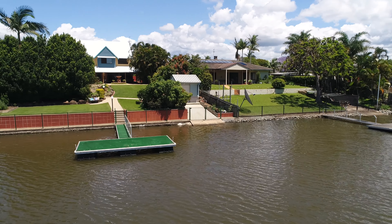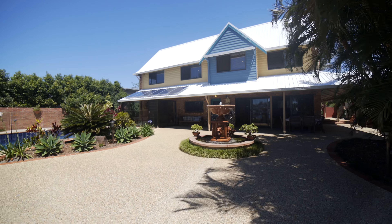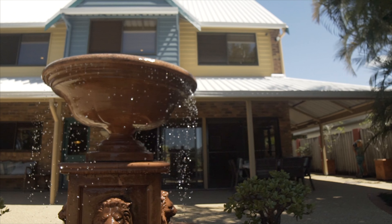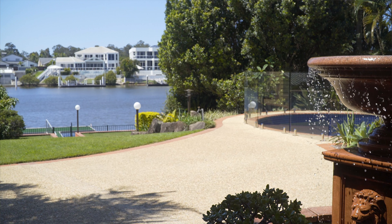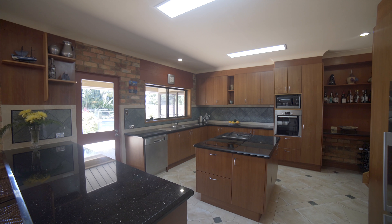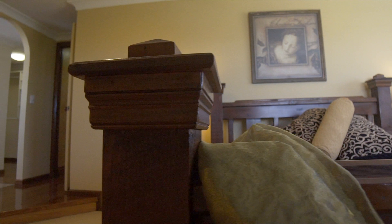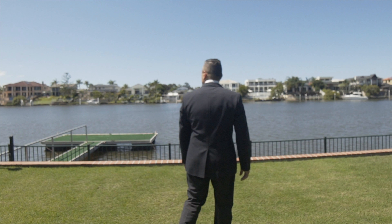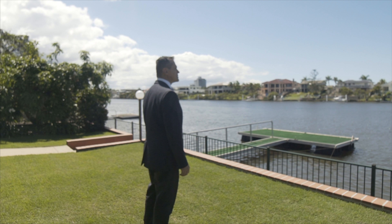Imagine living on a quarter of an acre north on Main River. This home at 4 Garden Grove must be seen to be believed. Cherry wood kitchen, granite benches, six bedrooms, three bathrooms plus an office. The synergy of natural stone, brick, timber and glass is an absolute must for those that love living on Main River.